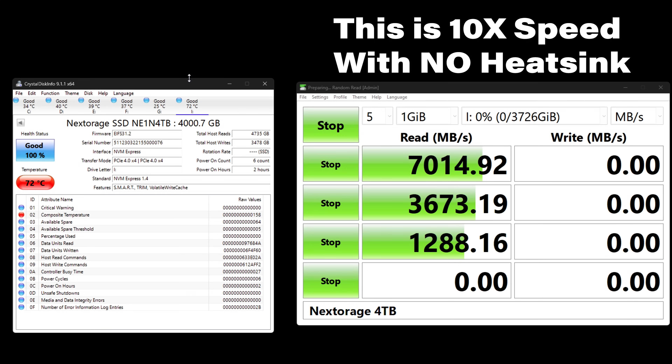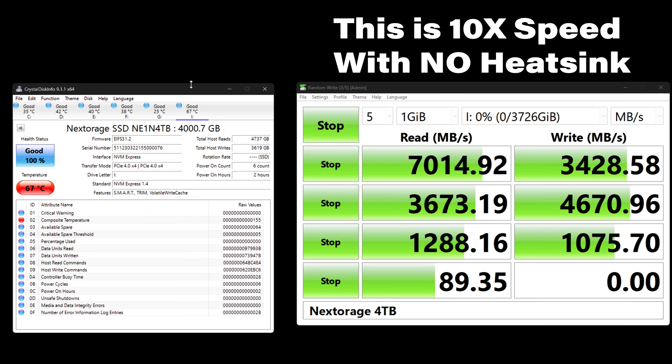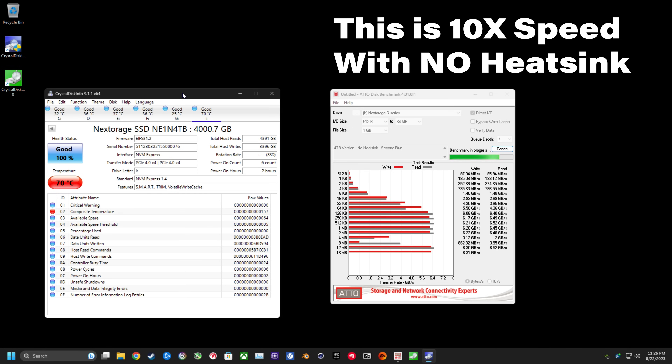Running both CrystalDiskMark and the Atto benchmark using CrystalDiskInfo to measure the temperature of the SSDs, the Nex Storage drive was over 70 degrees Celsius quite often, which is bad for the long-term health of any SSD. Furthermore, this is the second run of the Atto Disk benchmark ran immediately after the first one, and you can see what happens once the drive becomes heat saturated — the performance falls off a cliff in order to prevent the SSD from being cooked alive by the heat it produces.